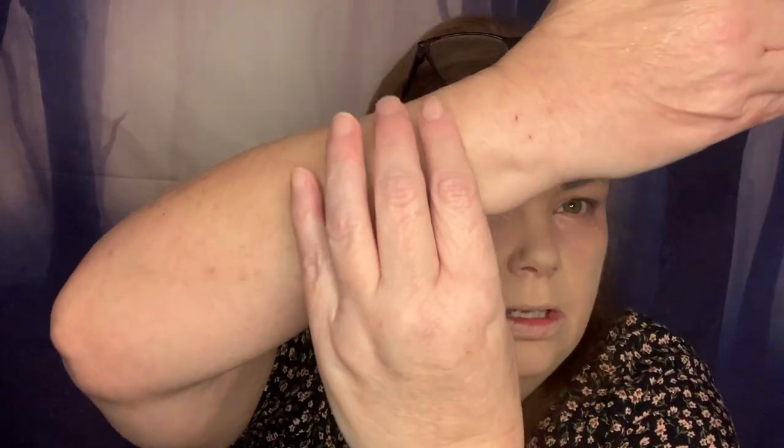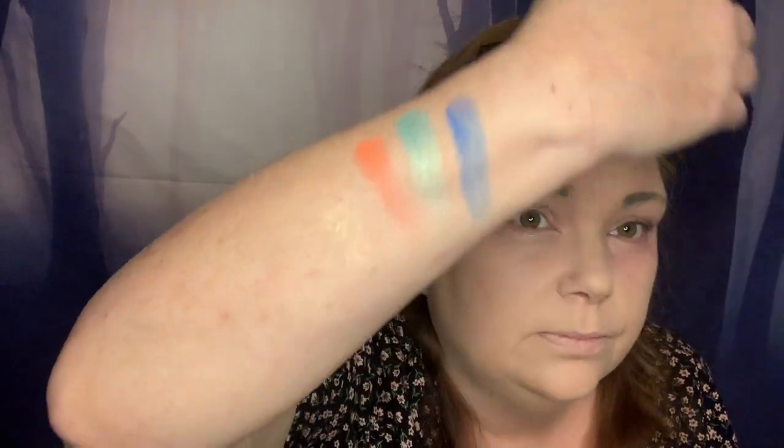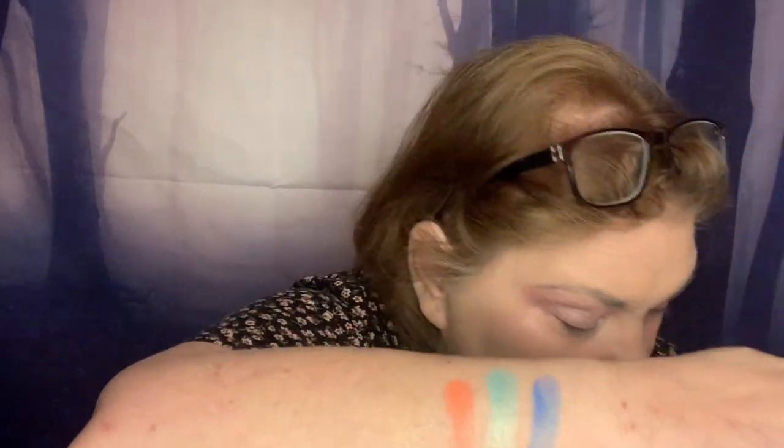We'll swatch the top row going from this side to this side. This is like a gold, then we've got an orange — oh, that green is gorgeous, look at that green. And then the Cookie Monster blue. You can't really see that gold too much on my arm since there's no primer on it. Now let's do that pink one. That green though — I love that, it's gorgeous.